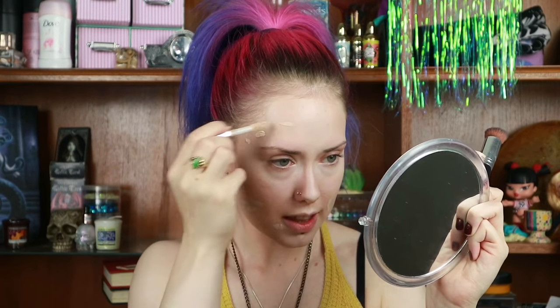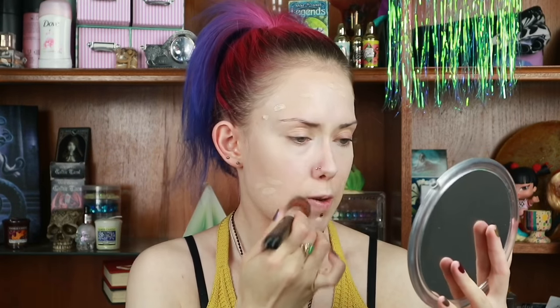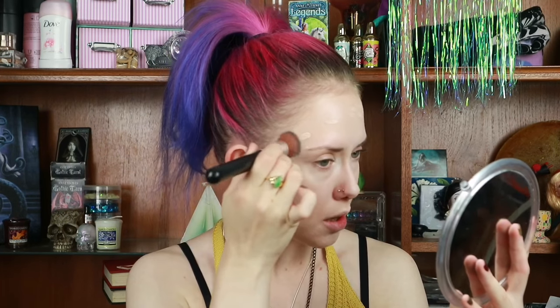I'm highlighting anywhere else I want using the Revolution Conceal and Correct concealer in C0, which is white, using my sponge again to blend that out. Then to go over any spots I'm using the Makeup Revolution Conceal and Define concealer in C1, and I'm taking a flat brush by Primark to press the concealer into the skin so it doesn't lose any of its opacity.